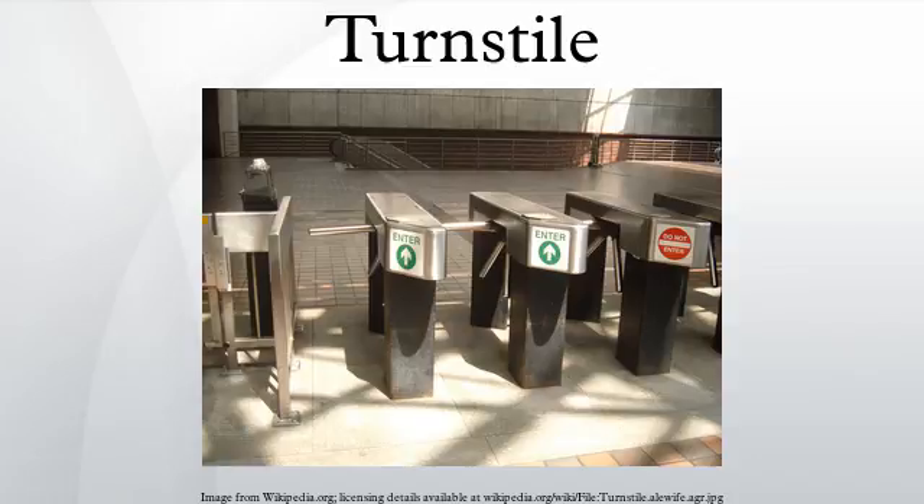Optical turnstiles are an alternative to the traditional arm style turnstile and are increasingly used in locations where a physical barrier is deemed unnecessary or unaesthetic. Optical turnstiles generally use an infrared beam to count patrons and recognize anyone attempting to enter a site without a valid entry pass.